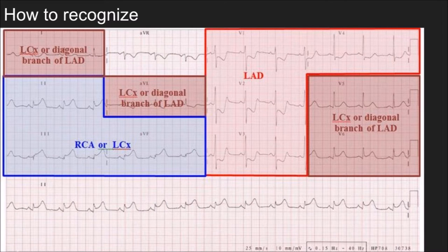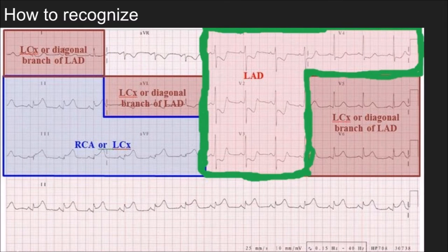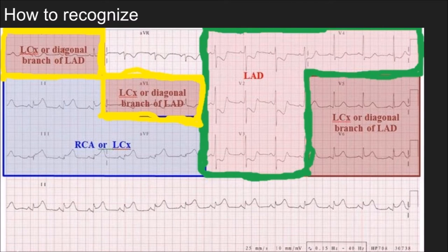Let's do a quick review of which parts of the ECG correspond to which coronary artery. The left anterior descending is represented by V1 through V4. Also take note that when you see elevation in lead I and AVL, this is what we call a high lateral — indicative of a left circumflex occlusion, but it could also indicate a left main arterial occlusion.